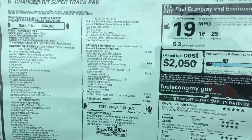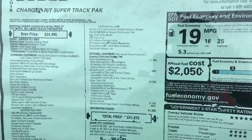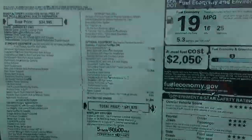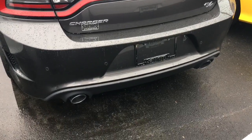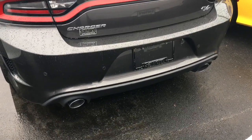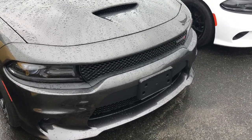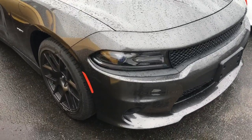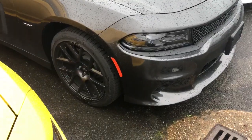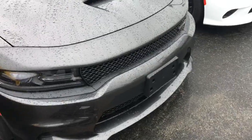Alright guys, so as you can see this is the 2018 Charger RT Super Track Pack. You guys ain't gonna believe this. This is what the track pack looks like for 2018 — as you can see, the exhaust is completely different than the 2017. There is the front. I'm so disappointed — if I would have waited one more year, look at the wheels on that thing. They don't have the Brembos, they've got the regular calipers, but look at the design of it.